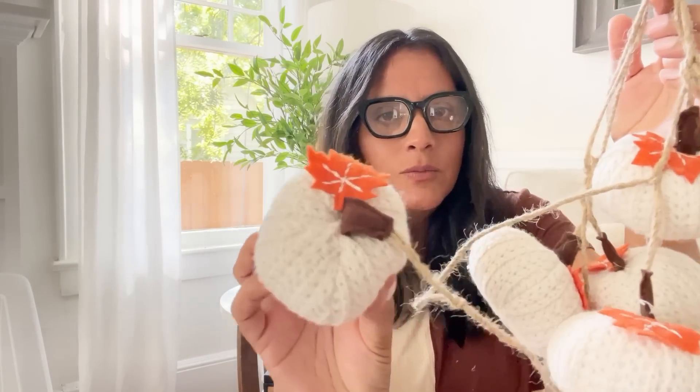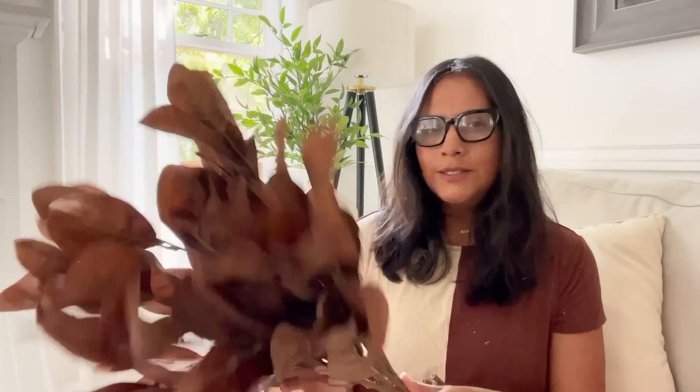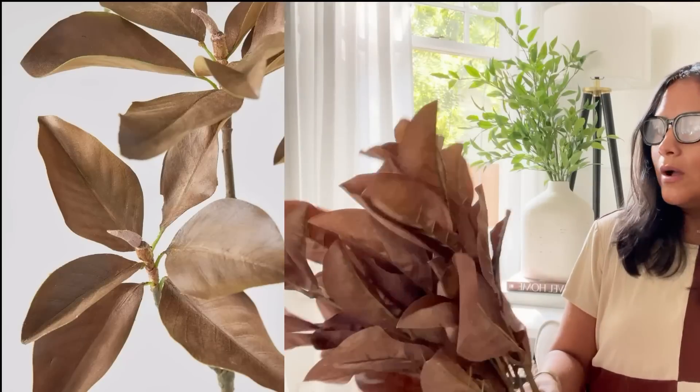Por aquí tengo esta guinalda de calabazas que es como si fuera de material de suéter — muy bonitas. Creo que las puse atrás de la puerta colgadas y a lo mejor ahí las vuelvo a poner este año. Saben que por eso es importante chequear la decoración antes de comprar. Yo no me recordaba que tenía estas ramas de magnolia aquí. Estas ramas las compré — yo creo que sí fueron de Target. Se parecen mucho a las de A-Floro. No me acordaba que tenía estas ramas.